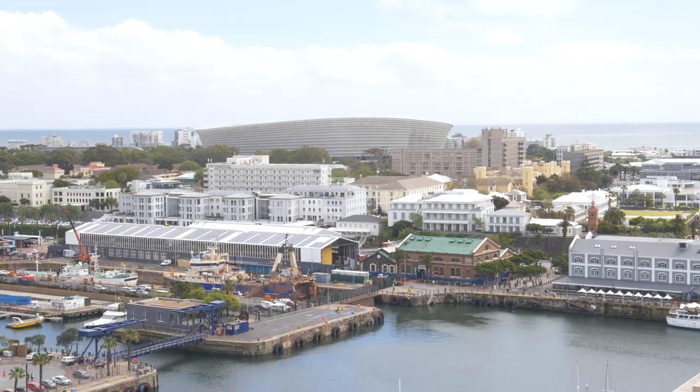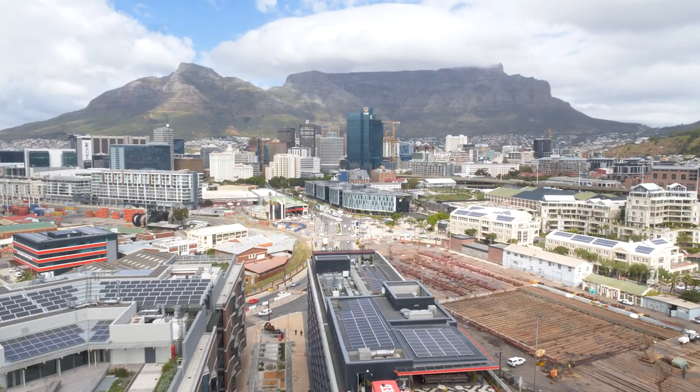Welcome to the Silo, which is in the middle of the V&A Waterfront in Cape Town, surrounded by all this beauty of our sea, our coastline, and our wonderful Table Mountain.